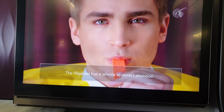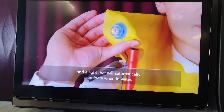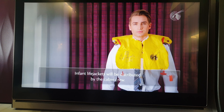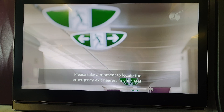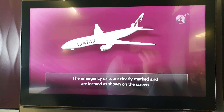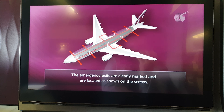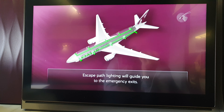You can also inflate the life jacket by pulling the tabs, or by blowing into the inflation tube. The life jacket has a whistle to attract attention and a light that will automatically illuminate when in water. Please take a moment to locate the emergency exit nearest to your seat. The emergency exits are fully operational and are indicated as shown on the screen.